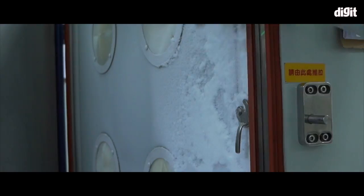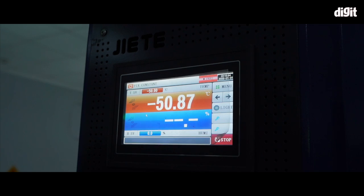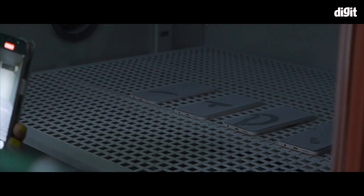The F21 Pro phones are also tested in extremely cold temperatures of minus 50 degrees to ensure that it survives in snowy regions.